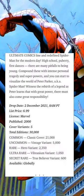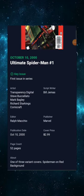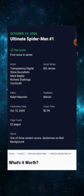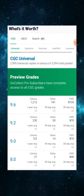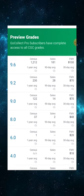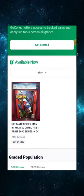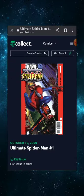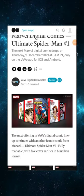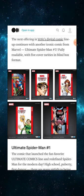Over on Go Collect dot com, a 9.6 grade is asking for about a hundred dollars, a 9.2 grade is seventy dollars, and a 2.0 grade is asking for nine dollars. So this comic isn't in high demand like that. That being said, don't expect too much value from this comic in terms of financial return.